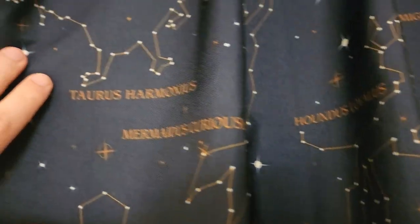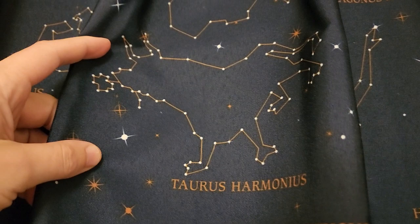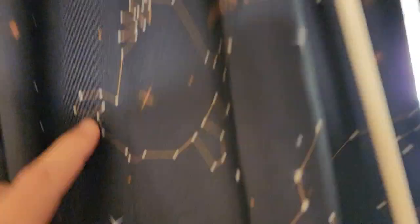And what else do we have — Taurus! Oh okay, Taurus, that's a real constellation. It's basically just a V in the sky, but here it's much more connect-the-dots. 'Taurus Harmonious' — okay, peaceful Taurus. I noticed there was also like a lion over here.